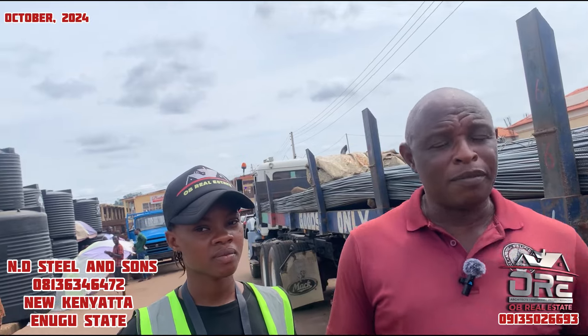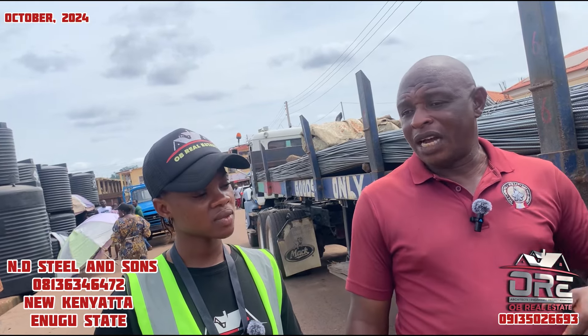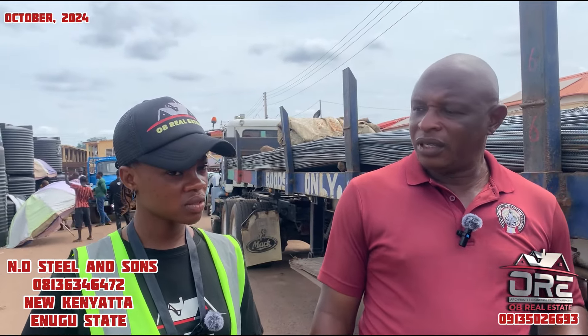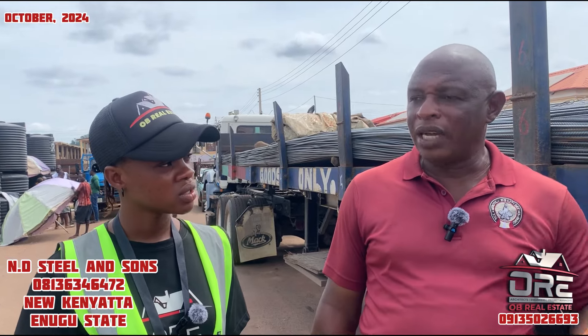I assure and advise people that if they want to buy rods, they should come directly to people who know about rods, or contact us. I'll give you prompt service and deliver to your site. We also deliver outside — I can go to Port Harcourt, Aba, and many other places. Delivery charges depend on the quantity and distance.